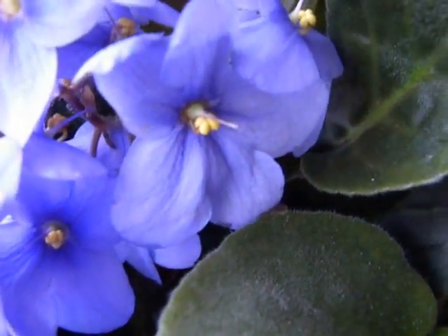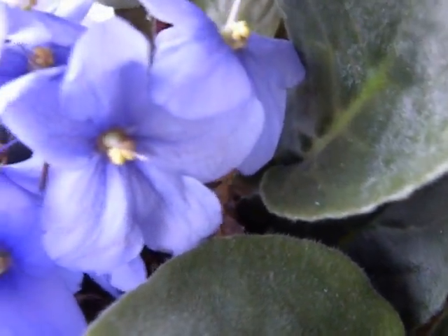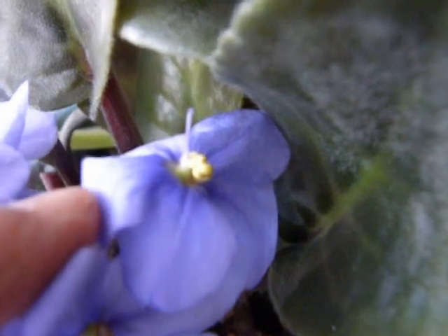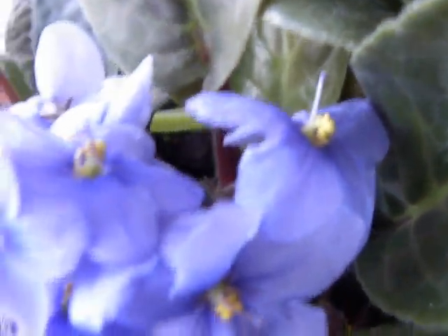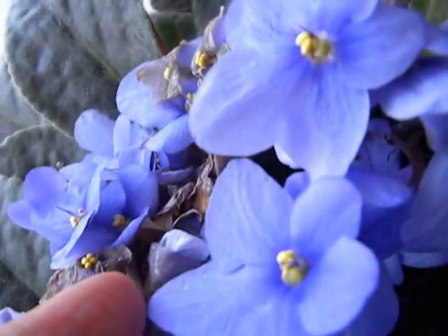Hello YouTube! So a week after the pollination, let's see if there is any developing seed pods. If you can see here, there is one. I don't know if this is actually the seed pod developing, I am just showing you. Here is the young flower with the pollen specks you remember.